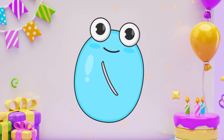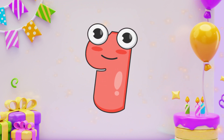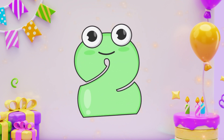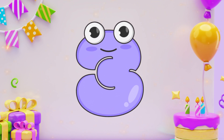Zero. Zero. One. One. Two. Two. Three. Three.